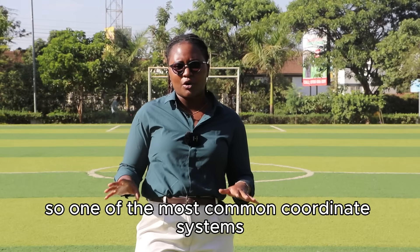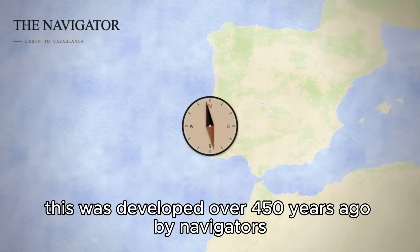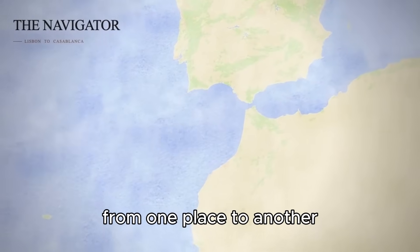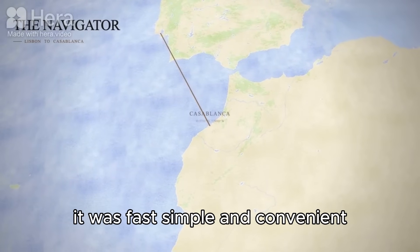One of the most common coordinate systems is called the Mercator projection. This was developed over 450 years ago by navigators so that they could draw a straight line from one place to another and just follow the compass to their destination. It was fast, simple, and convenient.